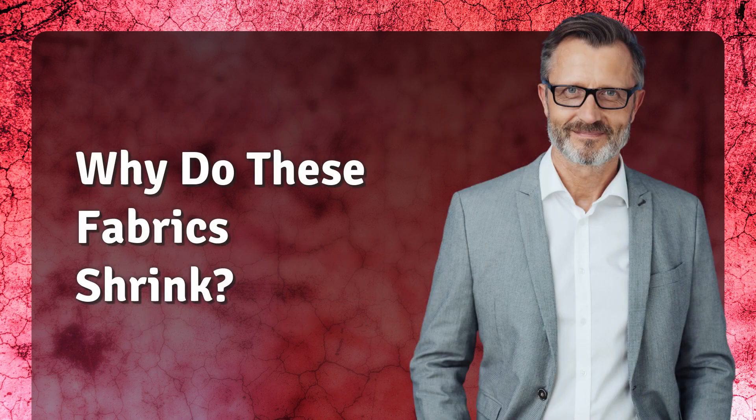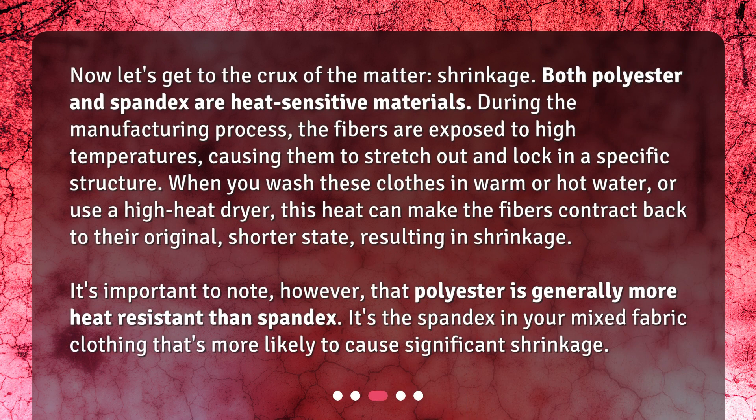Why do these fabrics shrink? Now let's get to the crux of the matter — shrinkage. Both polyester and spandex are heat-sensitive materials. During the manufacturing process, the fibers are exposed to high temperatures, causing them to stretch out and lock in a specific structure. When you wash these clothes in warm or hot water, or use a high heat dryer, this heat can make the fibers contract back to their original, shorter state, resulting in shrinkage.